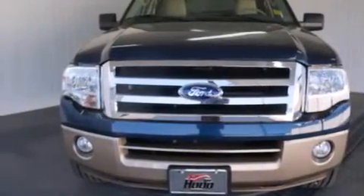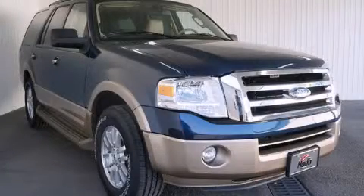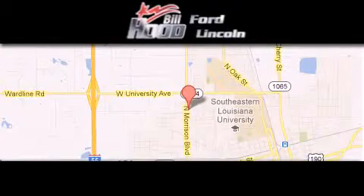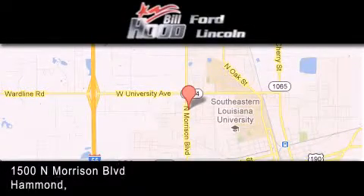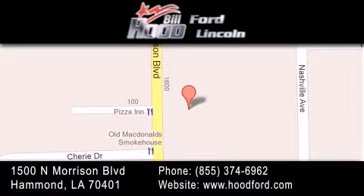This vehicle is sure to sell fast — call and arrange your test drive today. Bill Hood Ford Lincoln is located at 1500 North Morrison in Hammond. Our goal is to exceed all of your expectations to ensure that you'll return for future visits.